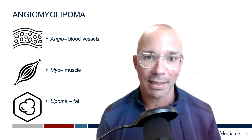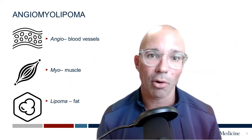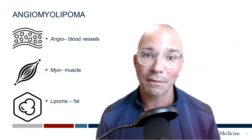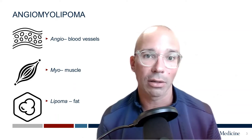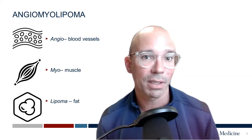First, because they have fat in them, they're often very easily detected on CT scan or MRI because we can detect or see the fat. If we see fat in a tumor, we know with nearly 100% certainty it's an AML or an angiomyolipoma. Renal cancers do not typically have fat in them.